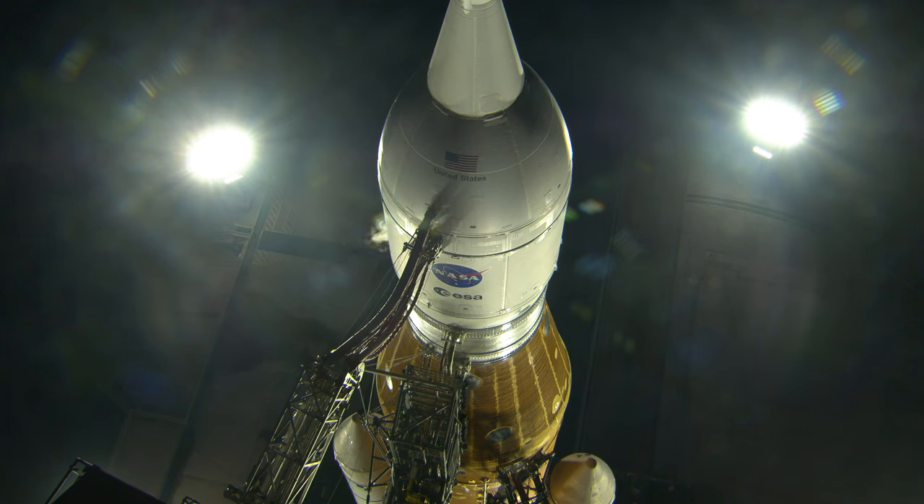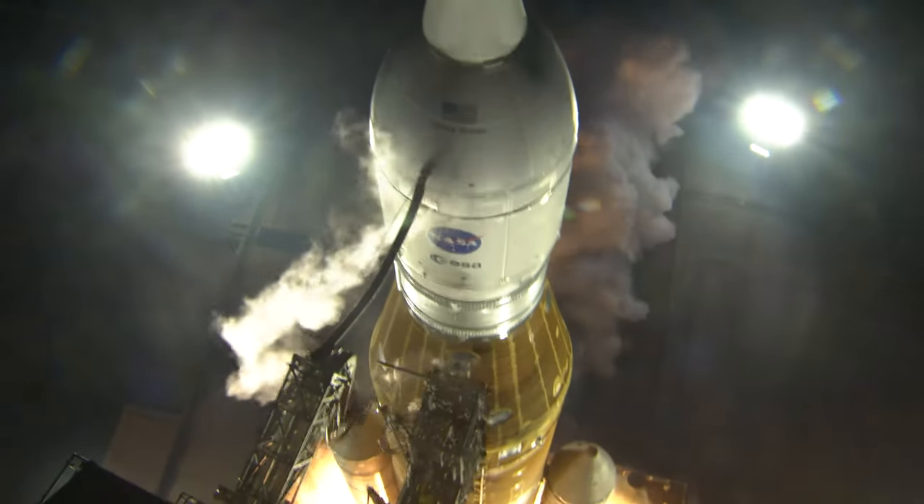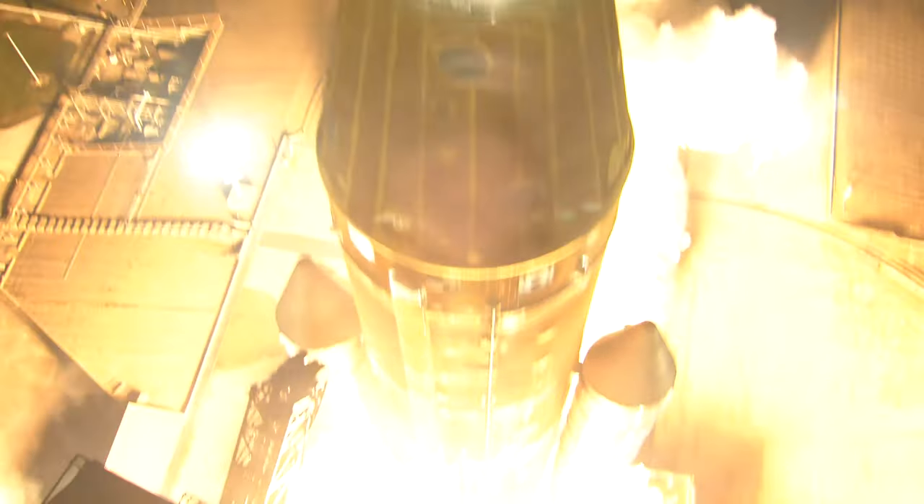And here we go. Hydrogen burn-off igniters initiator. Seven, six, five, four — stage engine start — three, two, one, boosters in ignition, and liftoff of Artemis I. We rise together, back to the moon and beyond.